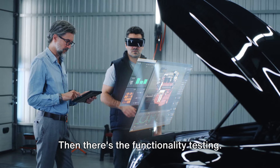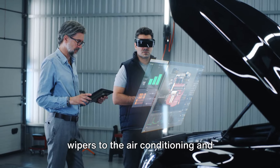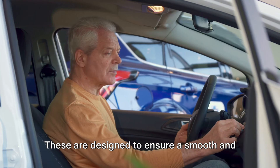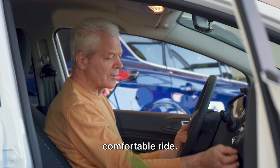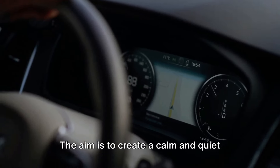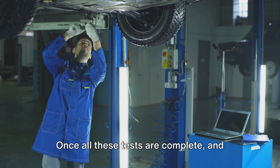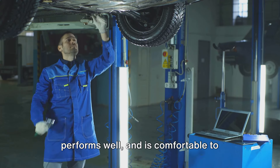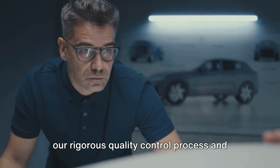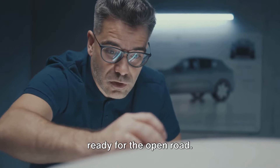Functionality testing checks all features and systems — from lights and windshield wipers to air conditioning and the infotainment system. Noise, vibration, and harshness tests ensure a smooth and comfortable ride, measuring interior noise and vibration at different speeds and on different road surfaces, aiming for a calm and quiet interior environment. Once all tests are complete and the car is confirmed safe, performing well, and comfortable to drive, it receives the final stamp of approval and is ready to be delivered to a dealership.